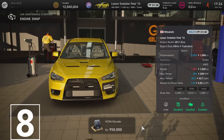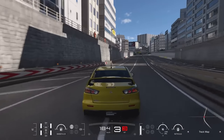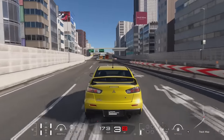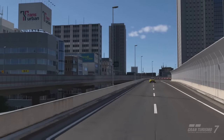Number 8 is the Mitsubishi Lancer EVO with the Suzuki Escudo engine swap. Putting a 1000hp engine into a Lancer EVO sounds mad, but this thing is surprisingly controllable. Thanks to its 4WD you can also use this car with sports tires.